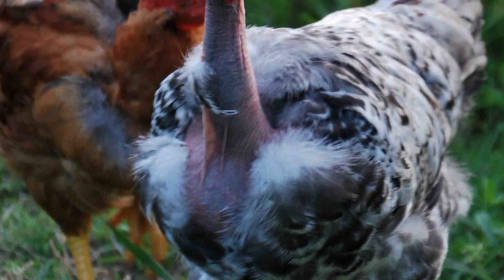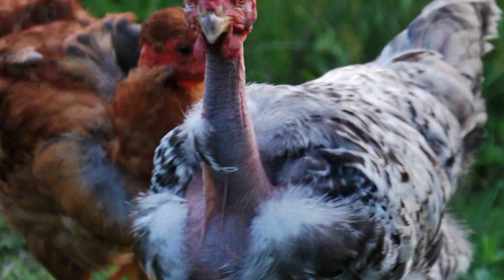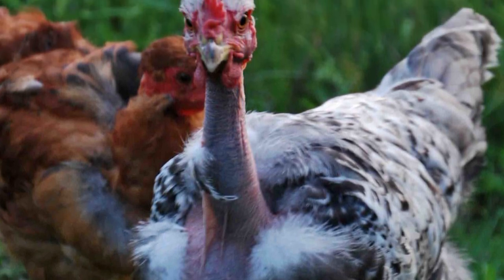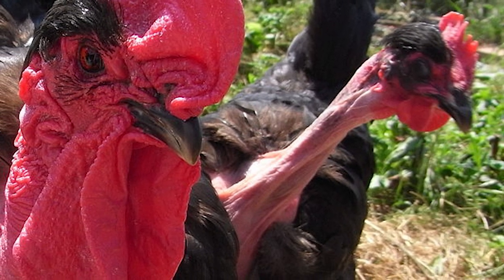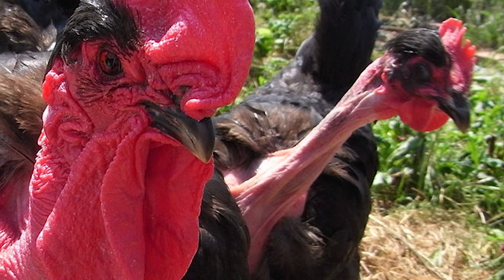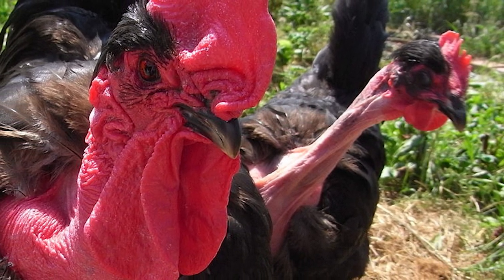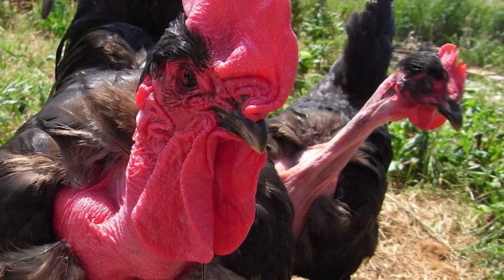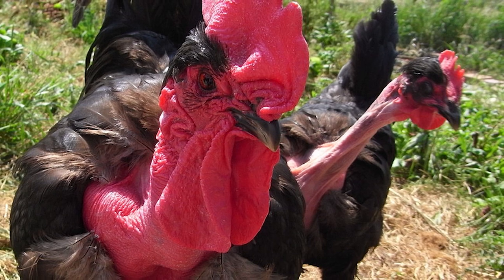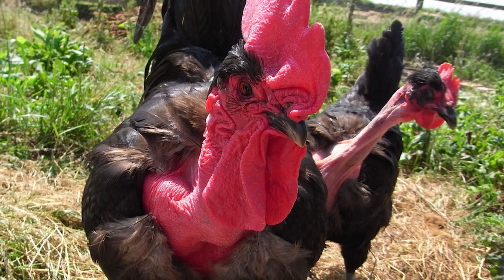Naked Necks are fairly common in Europe today and very common in South America, but are rare in North America. The trait for a Naked Neck is controlled by a single dominant gene and is fairly easy to introduce into other breeds. Naked Necks were imported to the United Kingdom in the 1920s and recognized by the American Poultry Association since 1965.